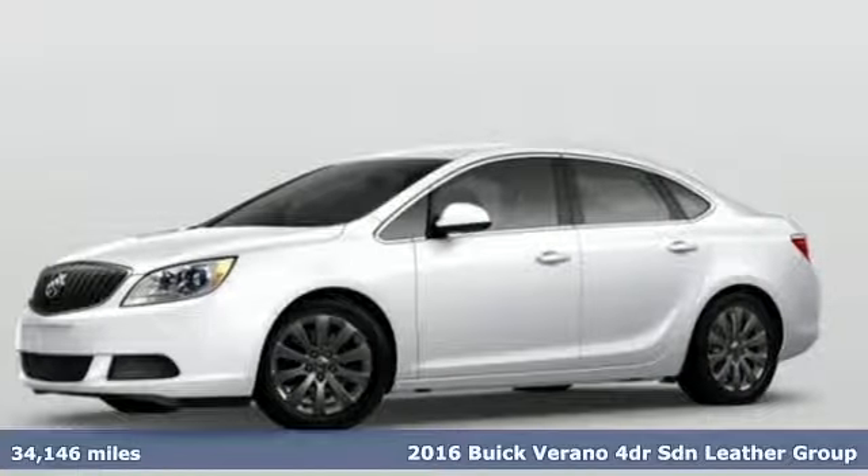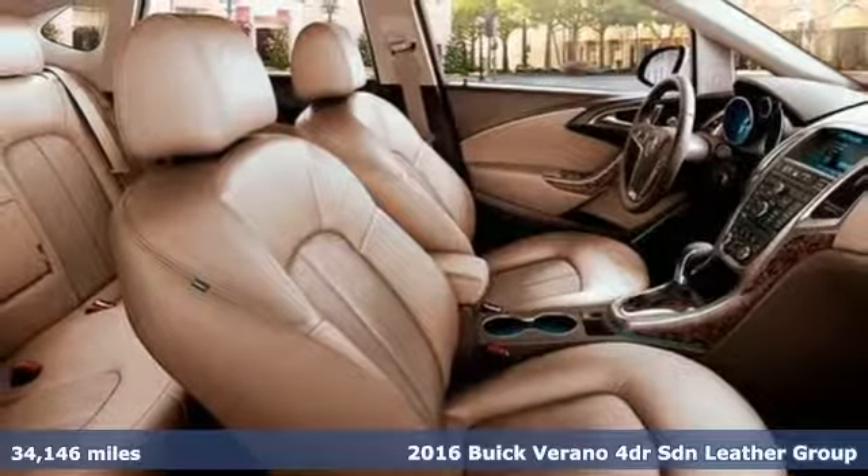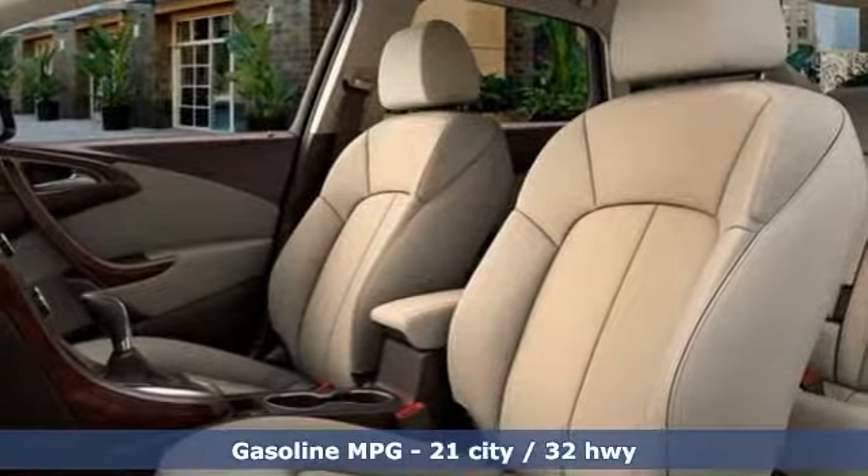Here's a 2016 Buick Verano. Everything you dream to drive could be is packed into this Verano. It's equipped for all your driving needs and wants.